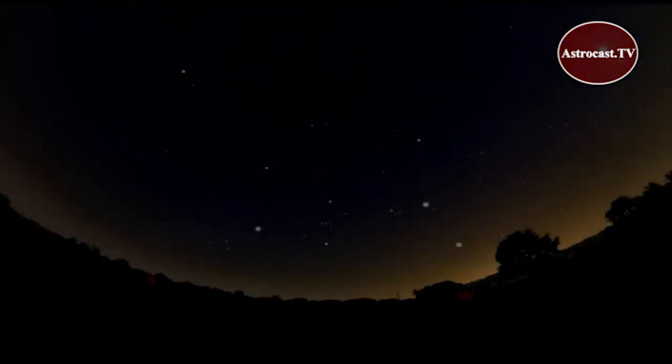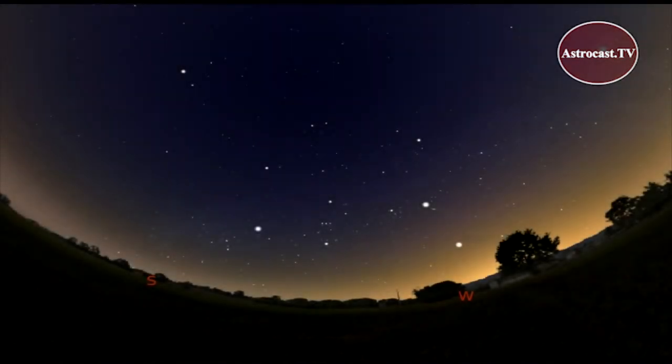Plan to start your sky watching right after sunset, just as it gets dark, a little after 8 p.m.